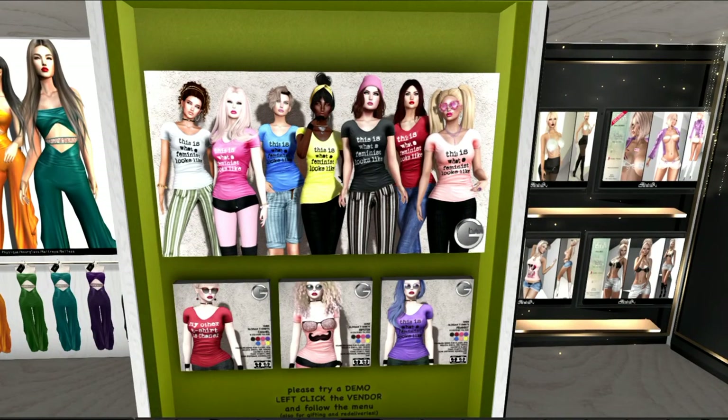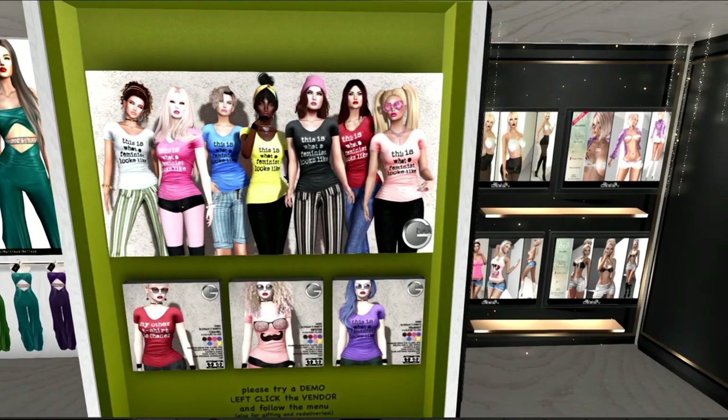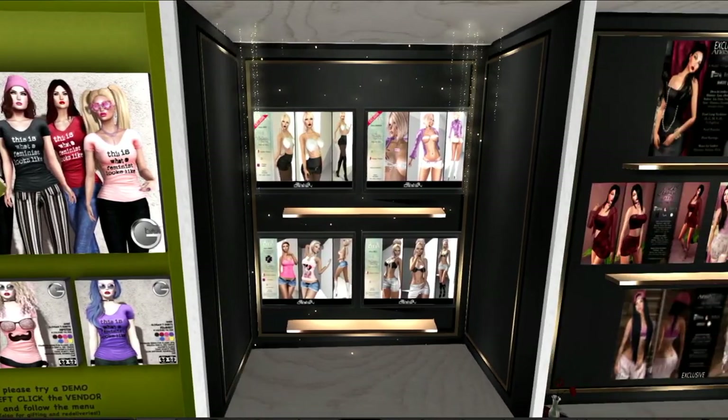This is a second offering from Ghee, and I believe these are a series of t-shirts. They come in multiple colors and have a women's power phrase on them, which is difficult for me to read clearly. But the bottom has a second set of t-shirts in different colors.